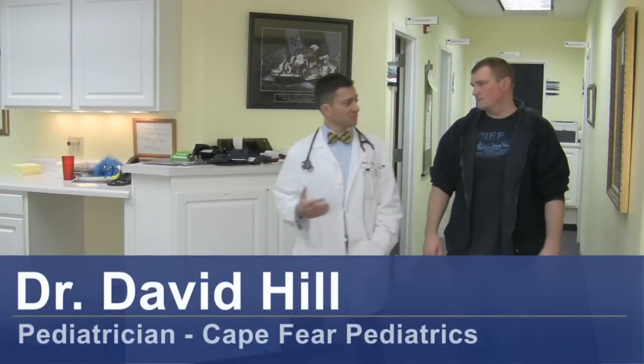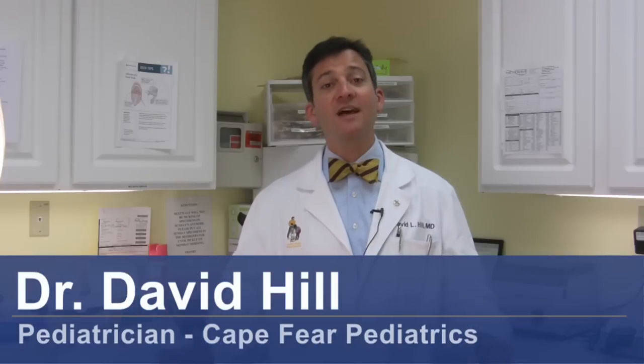Hi, I'm Dr. David Hill, and today we're going to talk about how to treat a urinary tract infection, or UTI for short, in a pediatric patient.